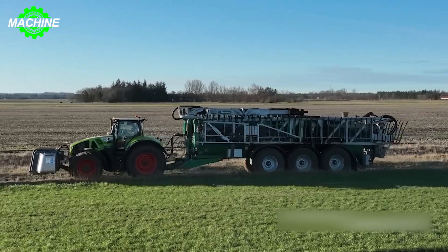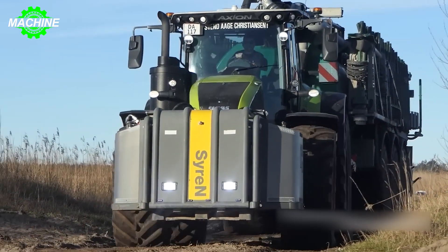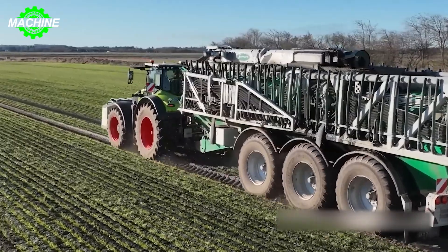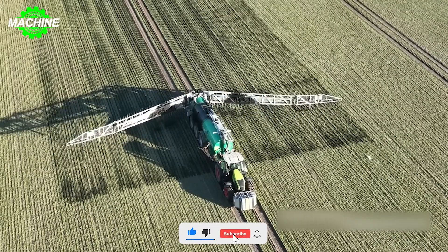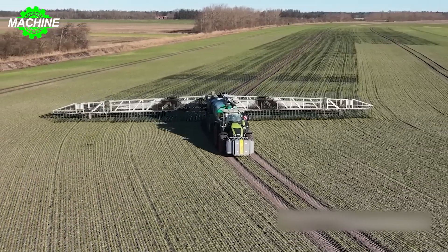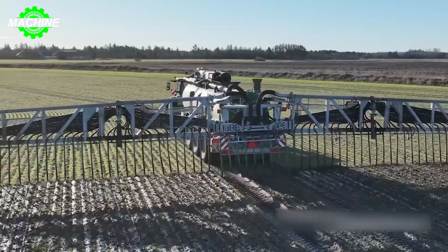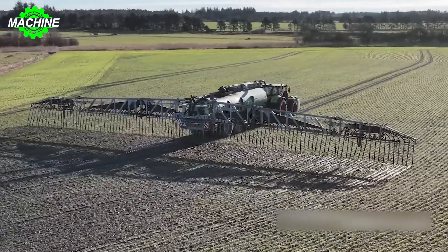Effective fertilizer spreading is crucial for modern agricultural operations, and the combination of the powerful Claas Axion 960 tractor and the precision-oriented Samsung PG-235 fertilizer spreader has proven to be a dynamic duo in this field. The Claas Axion 960, equipped with a robust FPT engine with an impressive power output of 330 kilowatts, ensures optimal performance. With a top speed of 40 kilometers per hour, the tractor enables swift movement across fields, covering a large ground area in a shorter period.